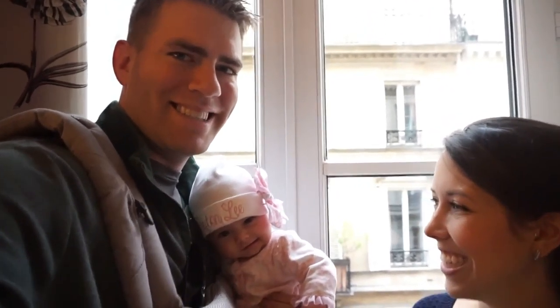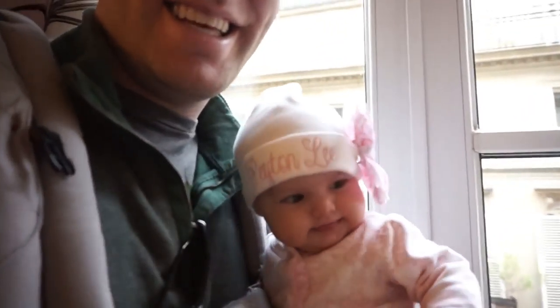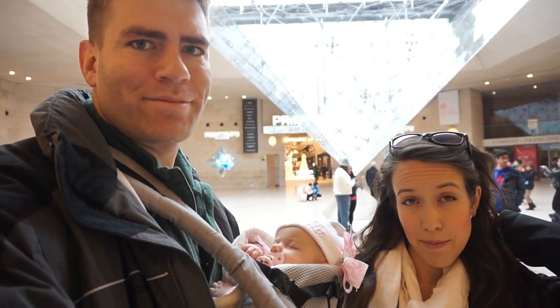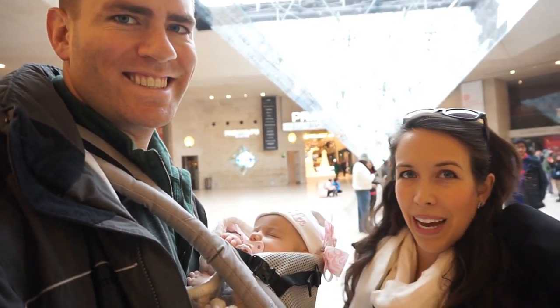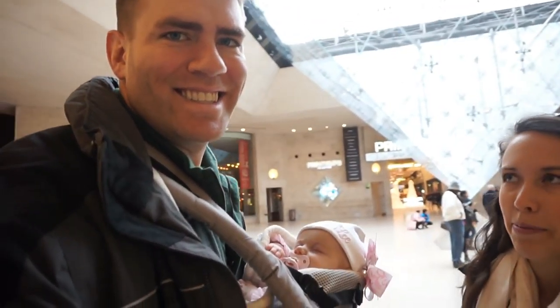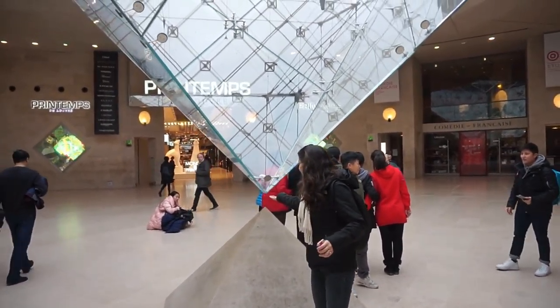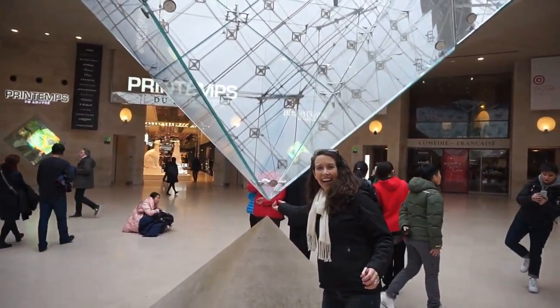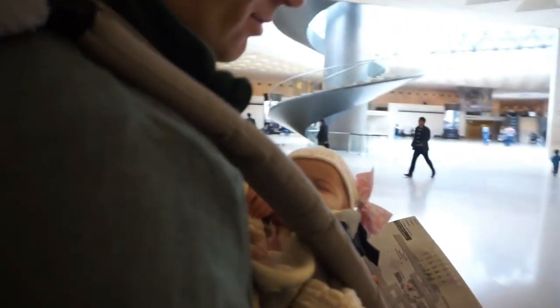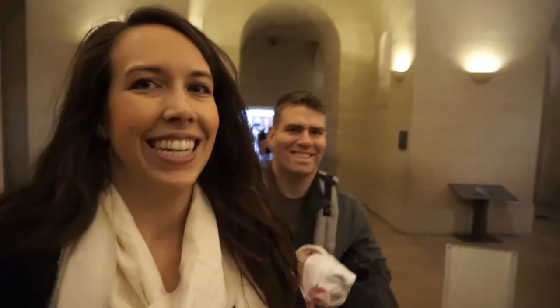I did see the sights and Peyton's pretty excited about it too. She's all dressed up for her first day in Paris. We're inside the mall part of the Louvre. It's really cool. And behind us we've got this upside down pyramid that kind of mirrors the pyramid outside. Our tour guide is figuring out where to go. Our goal is to get to the Mona Lisa — that's our first priority. We're on our way.